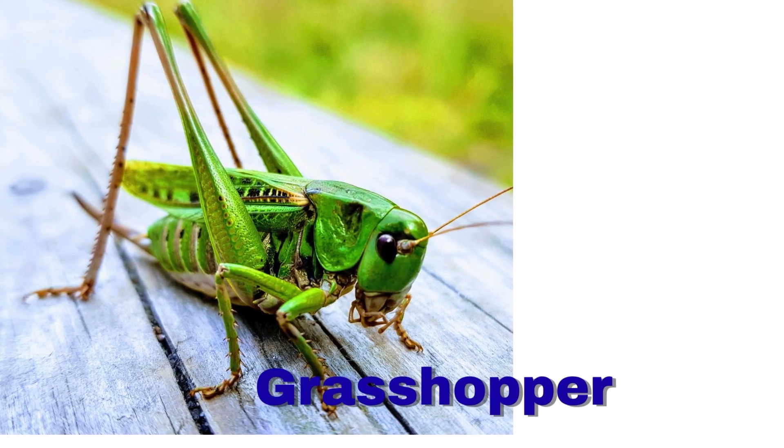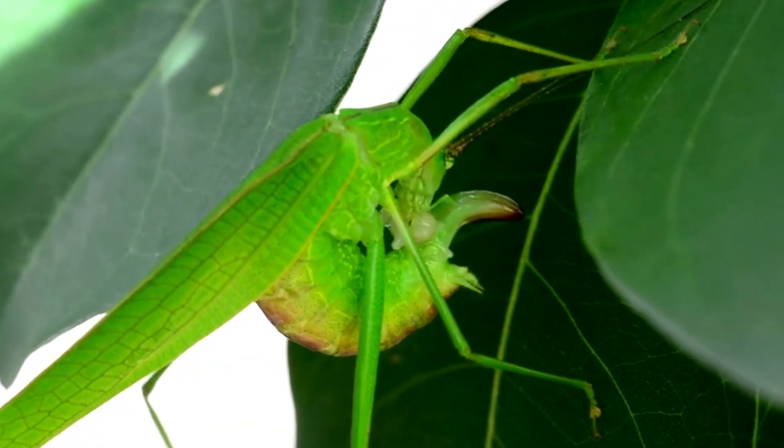Grasshopper. A grasshopper can leap far. It eats green leaves.